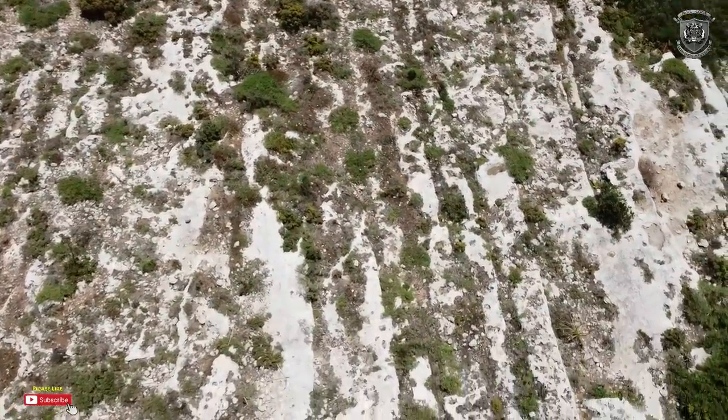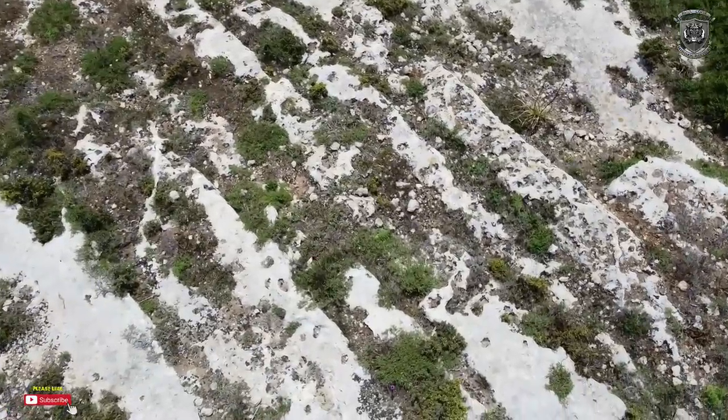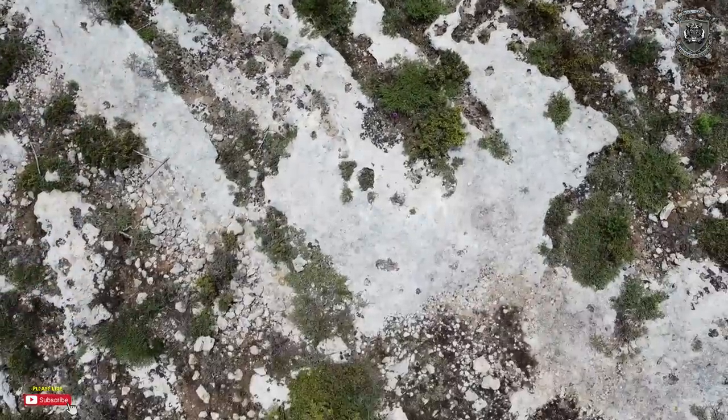In the official narrative, there's no actual evidence to prove that these are cart ruts. It's just the fact that they look like tracks. So let's dive deep.